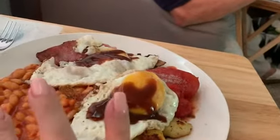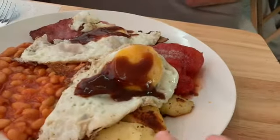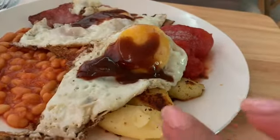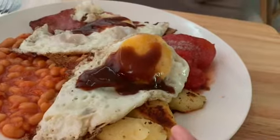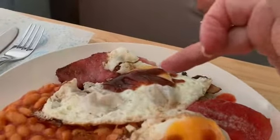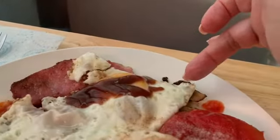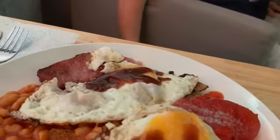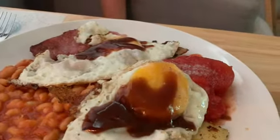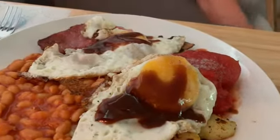Good morning, Saturday! We've decided to go for a brunch today. I've got baked beans, tinned plum tomatoes, leftover boiled potatoes from yesterday cooked in Frylight, two rashers of bacon medallions, mushrooms, and two eggs cooked in Frylight, with some brown sauce on top which equals two sins.